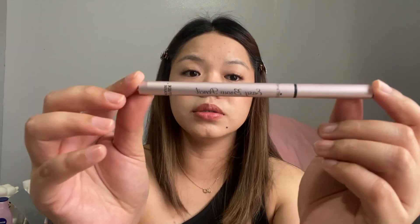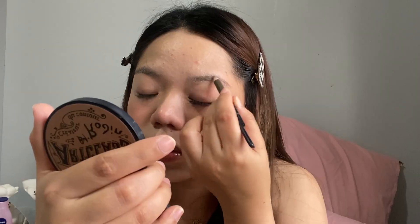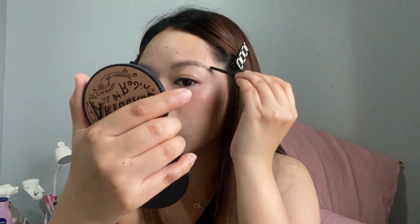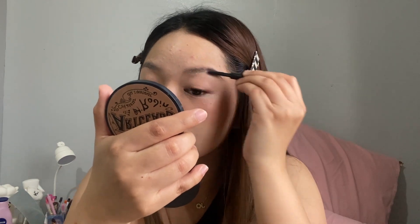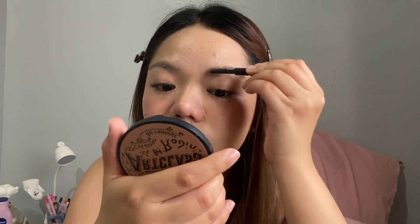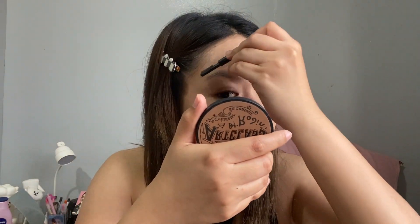The next one is for the eyebrows. I'm using the Etude Easy Brow Pencil — it's in the shade brown. It has a spoolie on it. I'll brush this side first, then fill in the brows.